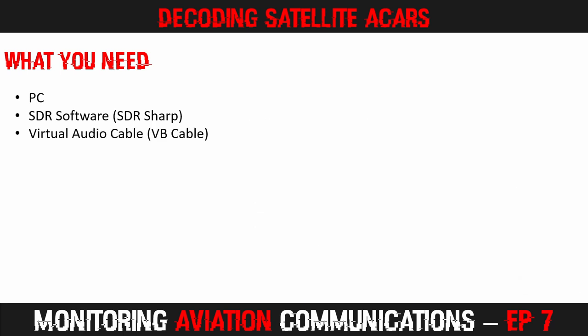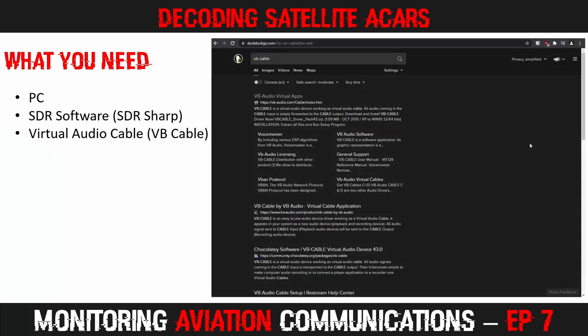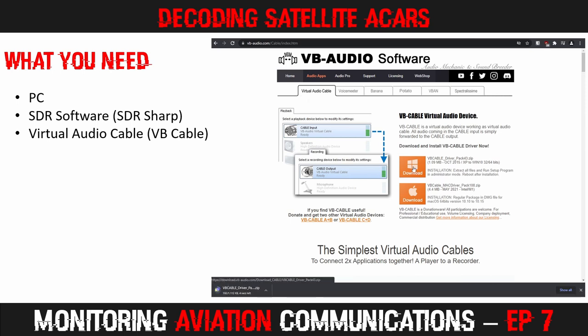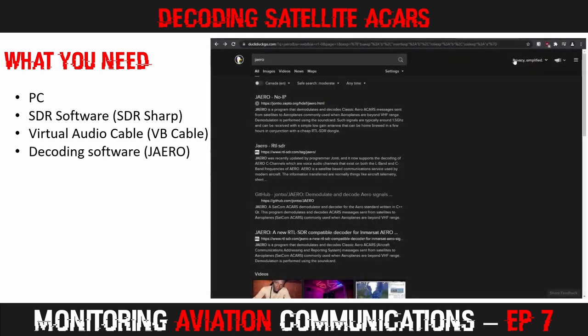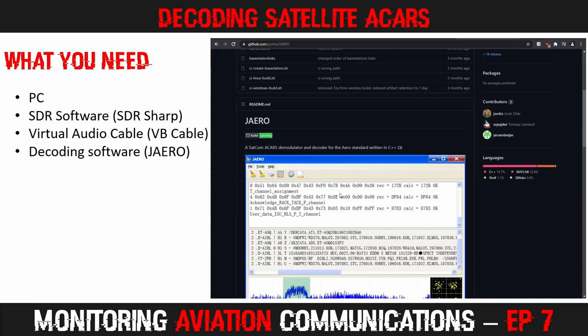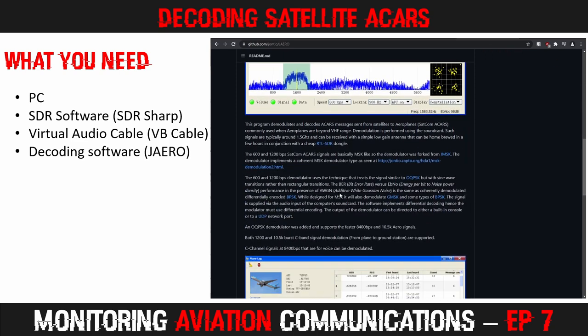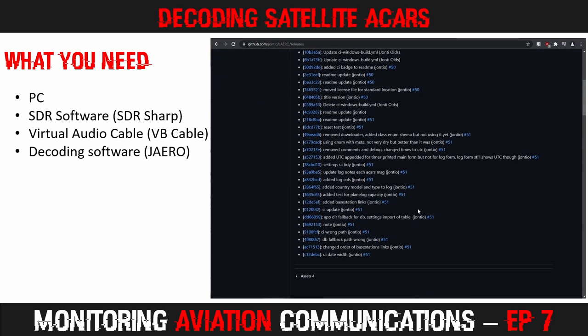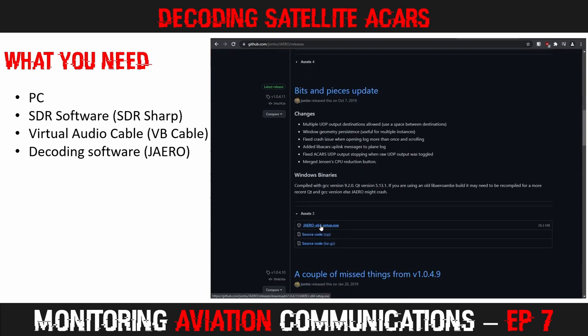Next, a virtual audio cable is required. I am using Vincent Burrell's excellent and free VB Cable. Make sure you go to the virtual audio tab, then download and install the software on your system. This adds a virtual device to your computer which can be used to send audio from SDR# to the decoding software. JAERO takes the incoming audio stream and extracts the data from it, presenting it in various windows. There is a link to the JAERO site where you can download the latest version below. When I was making this video the main JAERO site was down, but you can still access the download from the releases section of the GitHub site.